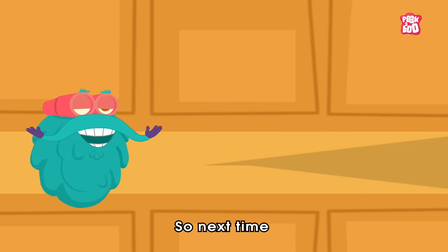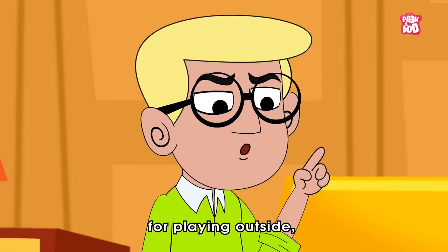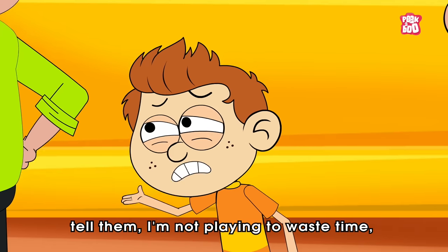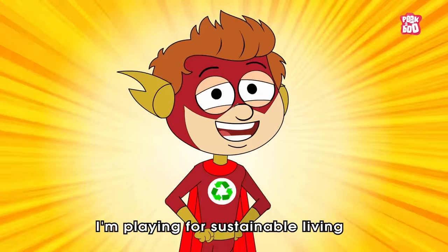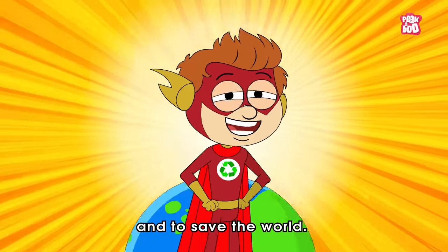So next time, when your parents or guardians scold you for playing outside, tell them: I'm not playing to waste time. I'm playing for sustainable living and to save the world!